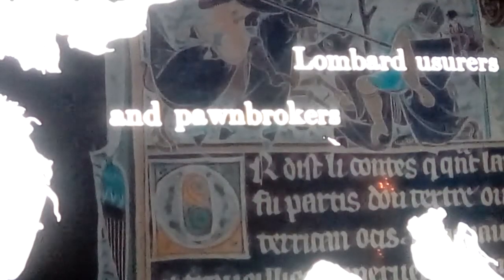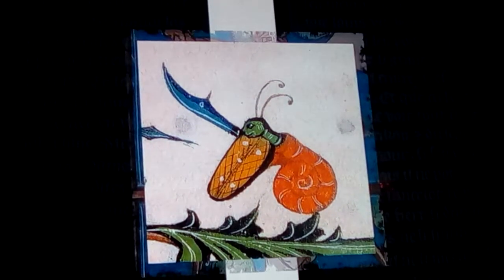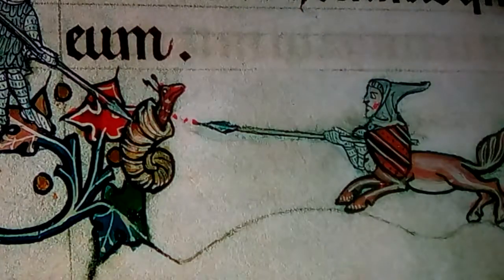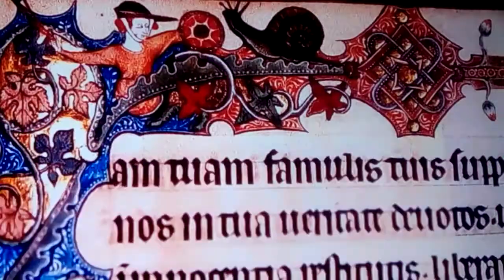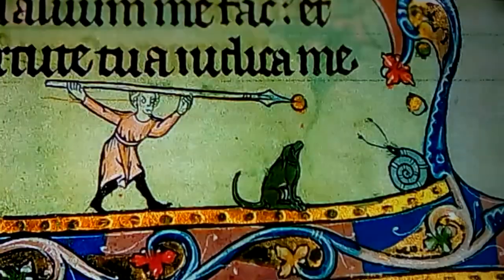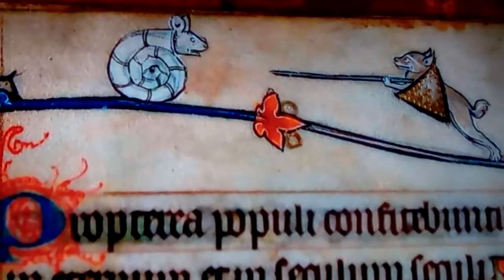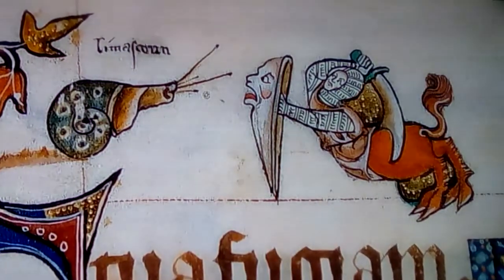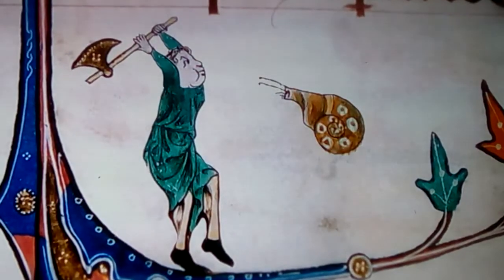the Lombards had become lenders and pawnbrokers spread throughout Europe. They didn't have full rights — they couldn't even own arms. But they did have power. That combination of power and impotence, Randall argued, made them targets. Snail was the appropriate insult. Snails carried their houses on their backs as they retreated, just as the Lombards had from Charlemagne. They were slimy, like a lot of Europeans probably saw their lenders.